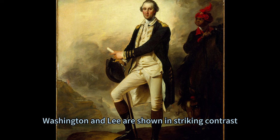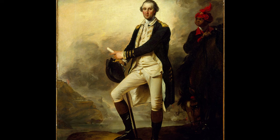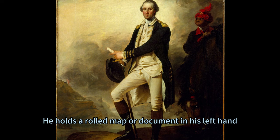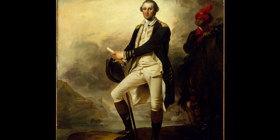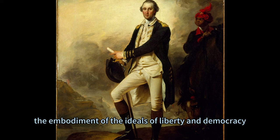Washington and Lee are shown in striking contrast, both in their appearance and their status. Washington wears a dark blue coat with gold buttons and epaulets, white breeches and stockings, and black boots and hat. He holds a rolled map or document in his left hand, and his right hand rests on his hip, holding his hat. His posture is confident and authoritative, his gaze calm and commanding. He represents the military and political leader of the American cause, the embodiment of the ideals of liberty and democracy.